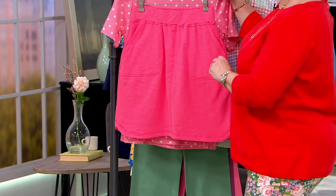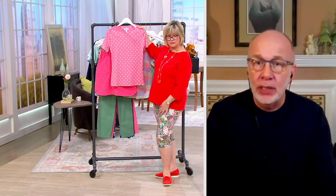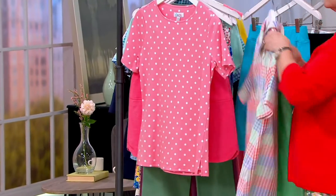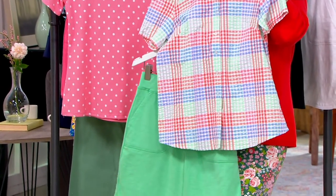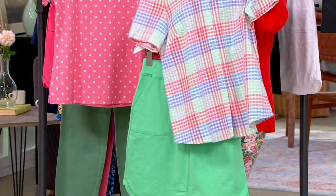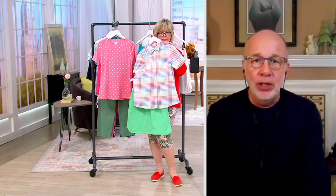Think about it in terms of vacation and what you're doing this summer. Maybe not every time you want to wear a bathing suit to the pool or beach — you can always wear this. You get coverage. You can sit on a lounge chair, on a beach towel, by the pool, and feel really good in something like this.